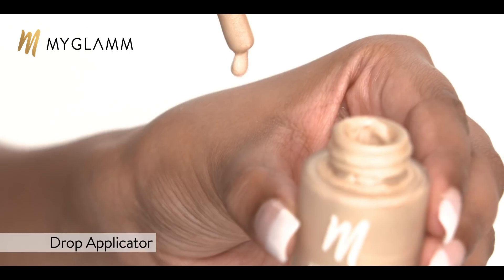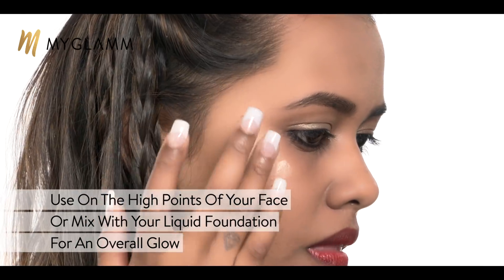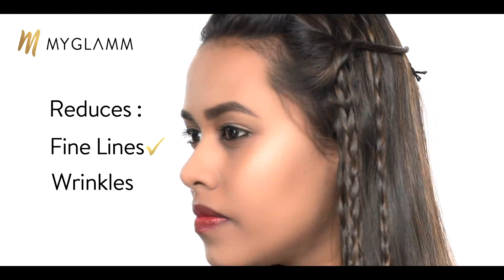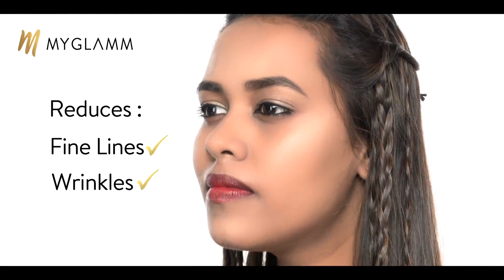It is important in today's world to use a beautiful highlighter, especially one that is formulated by MyGlamm. It is super easy to use. It's got a velvety texture and it actually reduces the appearance of fine lines and wrinkles around the face, which is amazing.